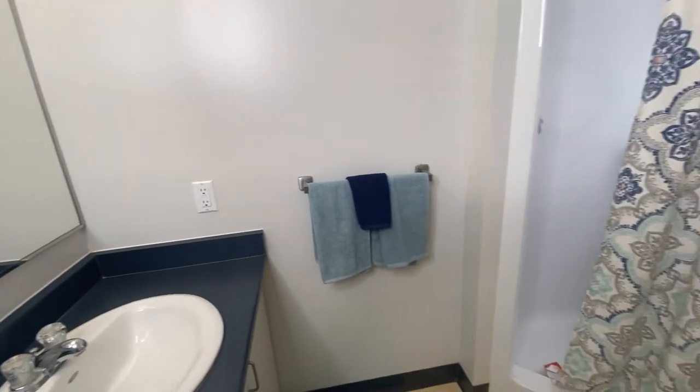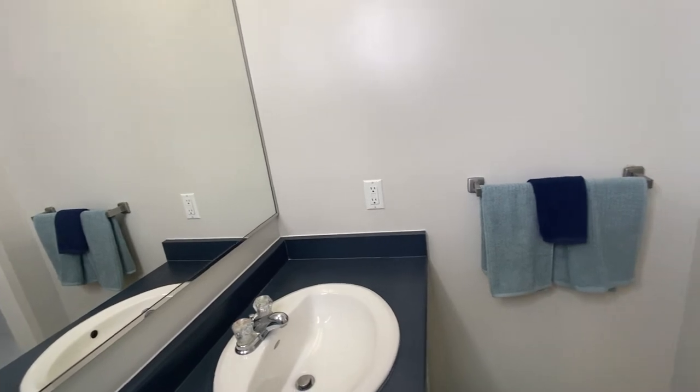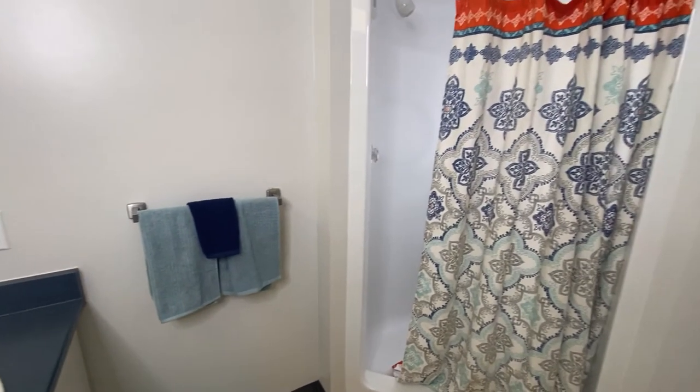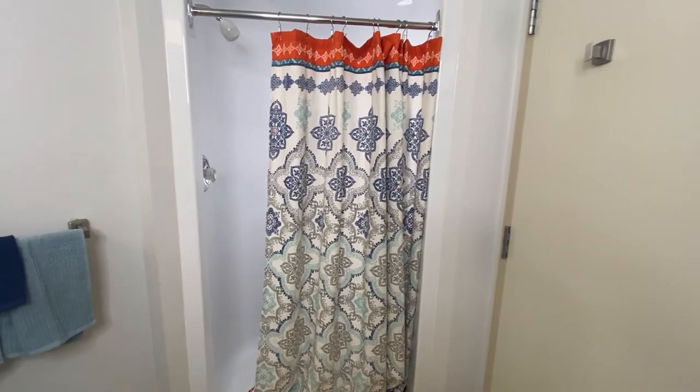Let's have a look at the three-piece washroom. It has a toilet, a sink with counter space and lots of storage underneath, plus a mirror, and the washroom also includes a stand-up shower. Just as a reminder, residents will need to provide their own towels, shower curtain, and toilet paper.